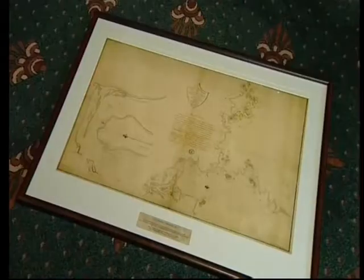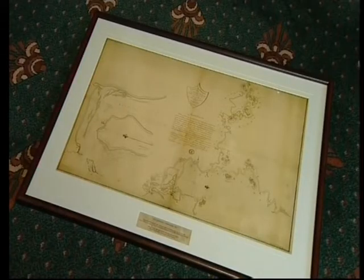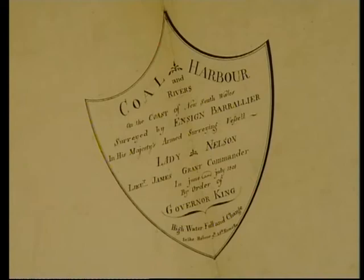It had been missing for more than a century, before it was tracked down by the Col River Working Party. In a way it's like our Rosetta Stone — we understand the landscape. It was the map that they used in order to exploit the region of its resources.